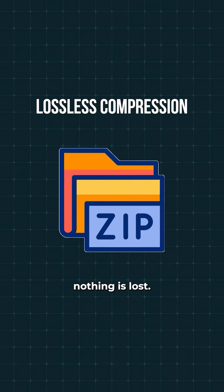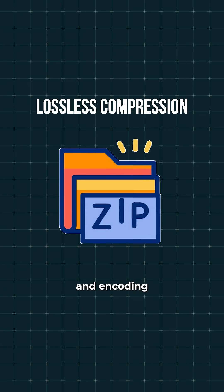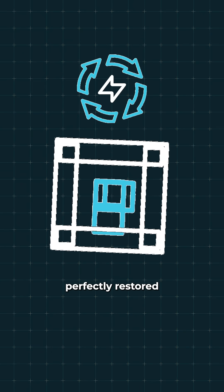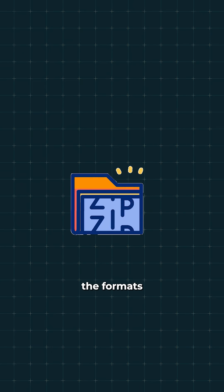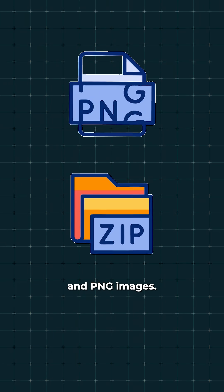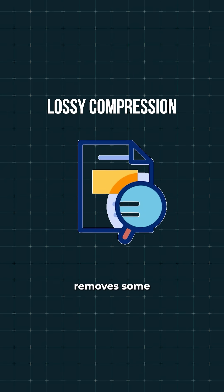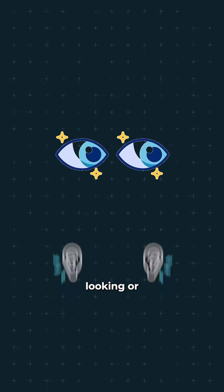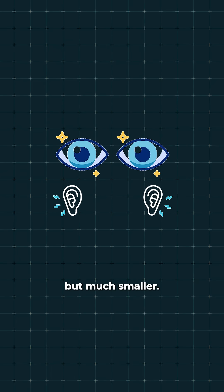There are two main types. Lossless compression means nothing is lost. It works by finding and encoding repeating patterns in a smarter way, so the file can be perfectly restored later, as seen in formats like ZIP files and PNG images. Lossy compression removes some details forever, but does it in a smart way — it keeps the file looking or sounding good but much smaller.